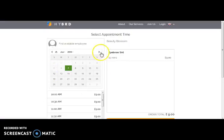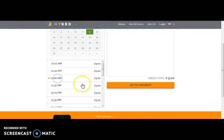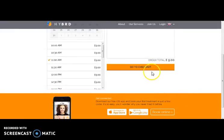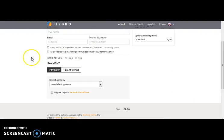Here comes the calendar section where you can select the date. On the basis of the date, here comes the timing and the pricing. So let's select a timing. Now you can check out. Here you can pay online — here comes the payment gateway through which you can pay for the treatment. Or you can also pay at the venue.